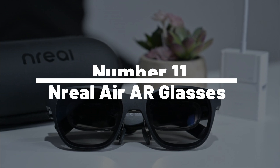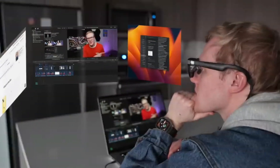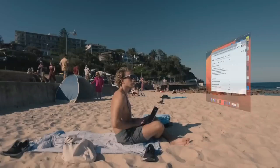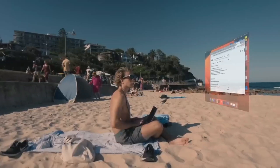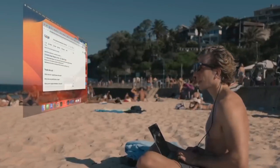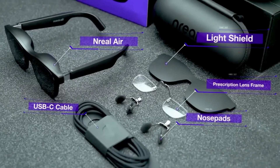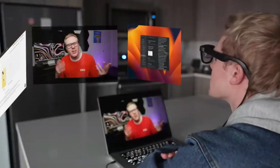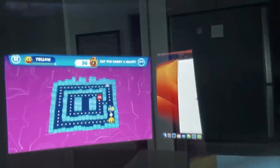Number 11: InReal Air AR Glasses. Ever watched Iron Man and envied Tony Stark's futuristic heads-up display? Well, it's time to step into the future with InReal Air AR Glasses. This sleek and lightweight wearable technology is as close as you can get to feeling like a superhero without a trip to Stark Industries. Offering an immersive, augmented reality experience, these glasses let you interact with digital content in your real world — just like your favorite billionaire playboy philanthropist.